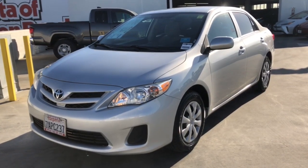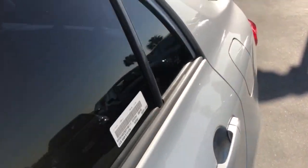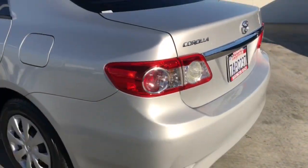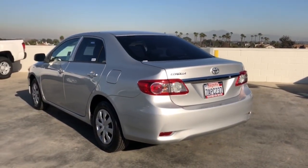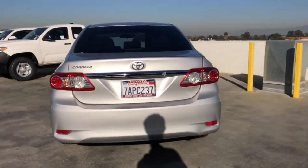Picture yourself in the 2013 Toyota Corolla. This vehicle still has fewer than 80,000 miles on the clock, so it won't last long. Prepare to take your driving pleasure to new heights and enjoy the best of modern efficiency and style.